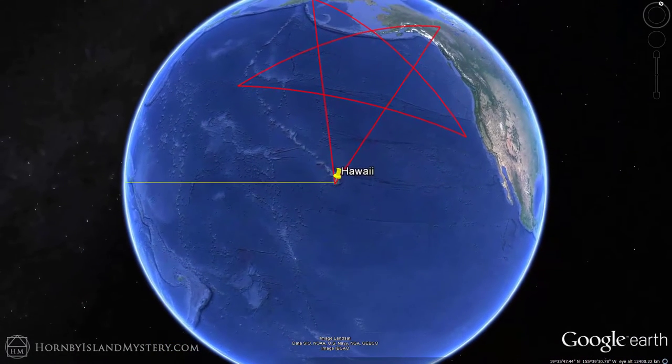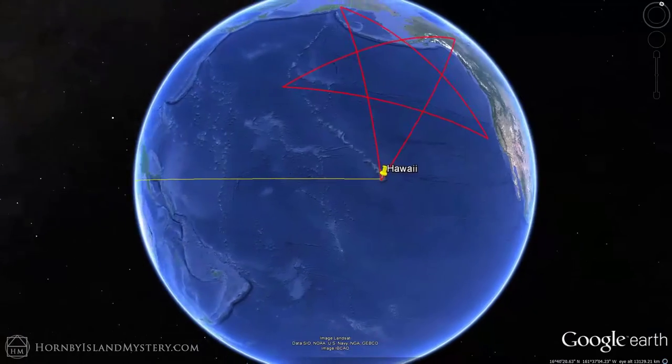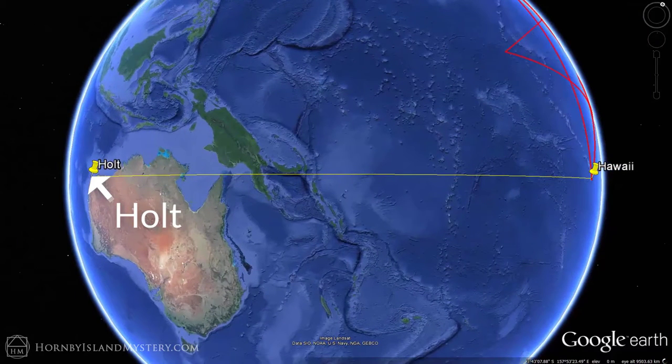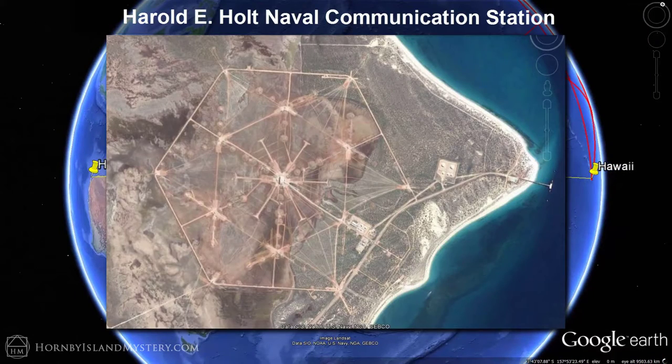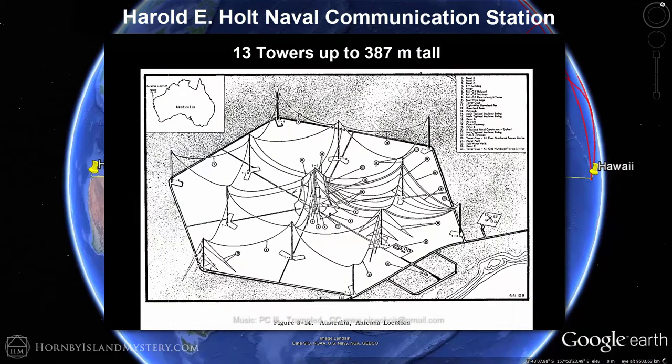Extend a line exactly from the tip of Mauna Loa to the Harold E. Holt Naval Communications Station in Australia, a large-scale hexagonal array of radio towers. This station features 13 towers, the tallest of which is 387 meters, which was, for many years, the tallest man-made structure in the Southern Hemisphere.